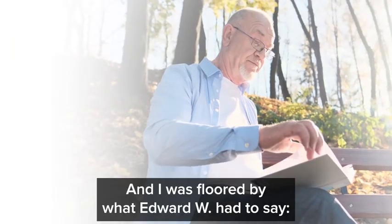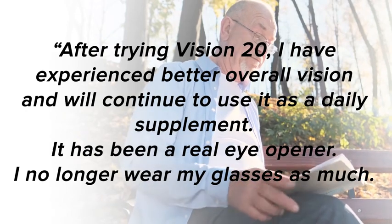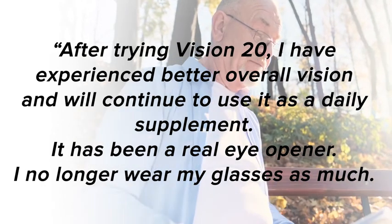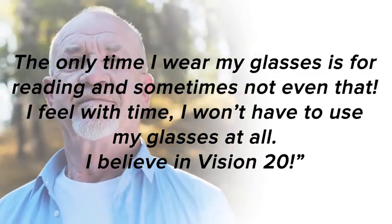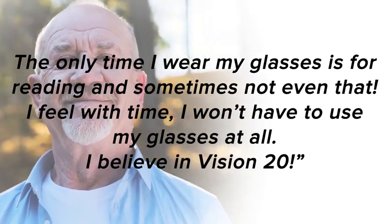And I was floored by what Edward W had to say. After trying Vision 20, I have experienced better overall vision and will continue to use it as a daily supplement. It has been a real eye-opener. I no longer wear my glasses as much. The only time I wear my glasses is for reading, and sometimes not even that. I feel with time I won't have to use my glasses at all. I believe in Vision 20.